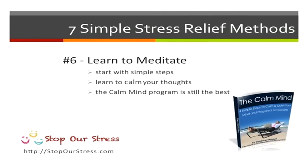You also want to learn to meditate. Start with the simple steps and learn how to calm your thoughts. The Calm Mind program is still the best way to help you achieve this.